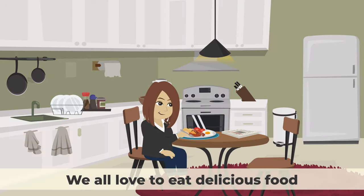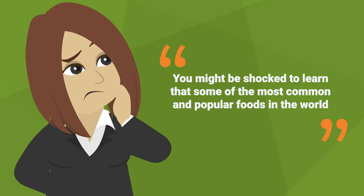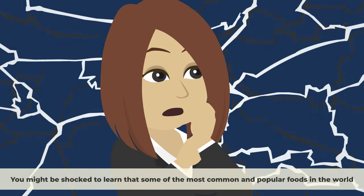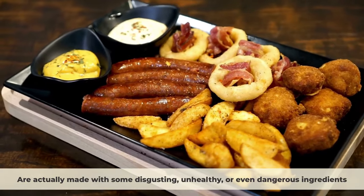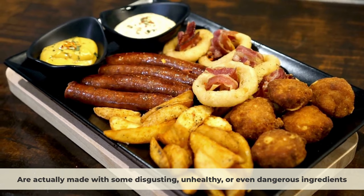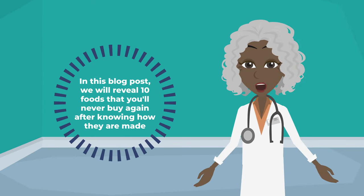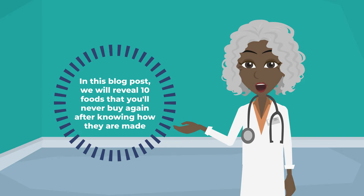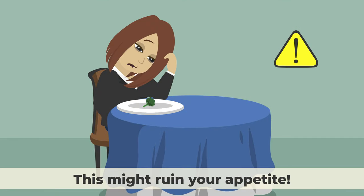We all love to eat delicious food, but do you ever wonder how some of your favorite foods are made? You might be shocked to learn that some of the most common and popular foods in the world are actually made with some disgusting, unhealthy, or even dangerous ingredients. In this video, we will reveal 10 foods that you'll never buy again after knowing how they are made. Warning, this might ruin your appetite.